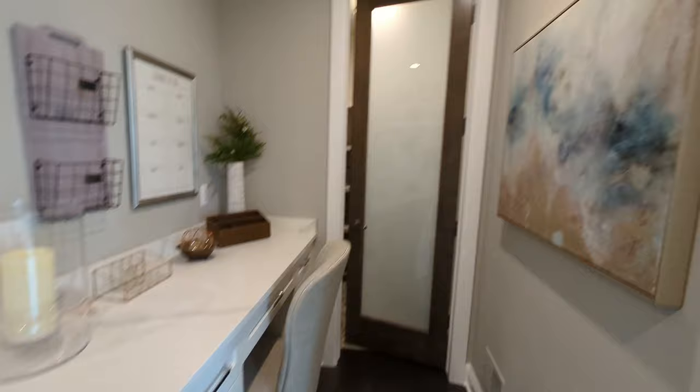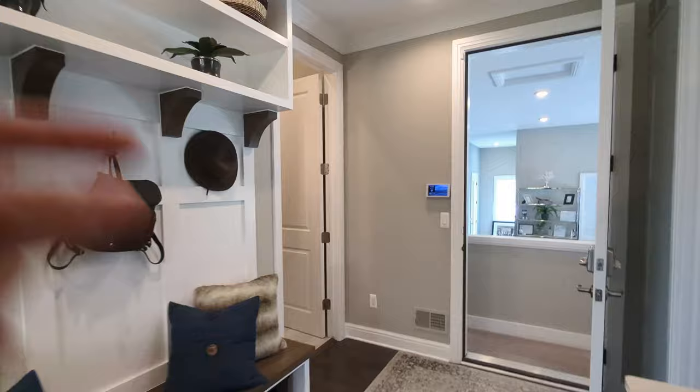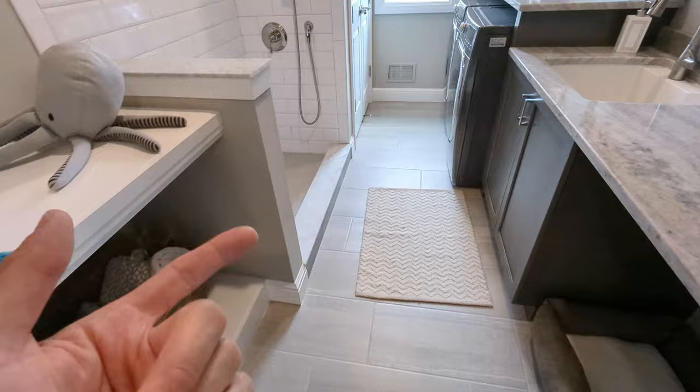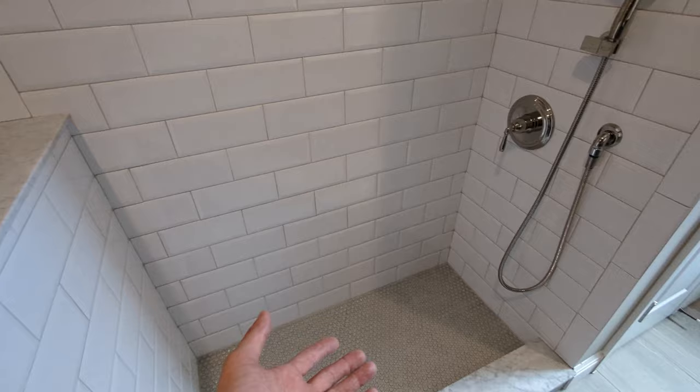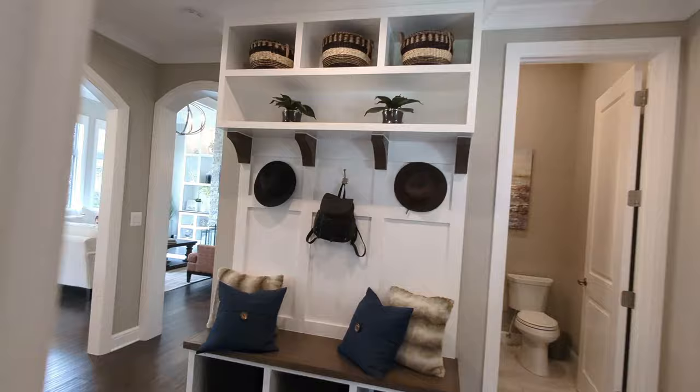There's a study area here and a big pantry back here — you can fit all of your things in here, Costco runs, and the garage is back here. Then you have a bathroom here — it's a half bath, and it's not directly next to the kitchen, sort of tucked away a little bit. And look at this scrub station — this is amazing. My dogs would both fit in there very easily. My wife's going to love this house.